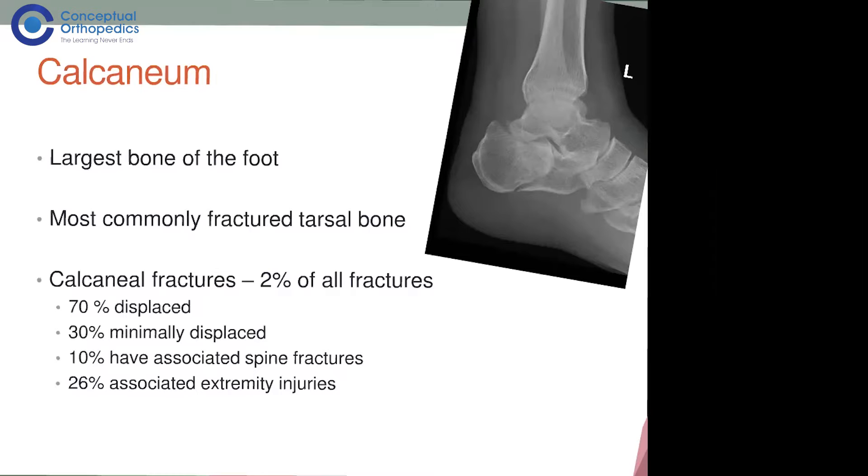An important point is that 10% of these fractures have associated other injuries such as spine fractures, because they usually occur due to a fall from a height landing on the heel. So if you see a calcaneal fracture, always examine the spine for injuries. Other associated injuries include knee fractures, hip fractures, or pelvic fractures.